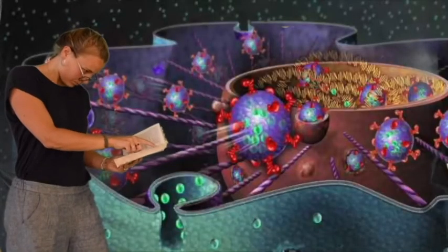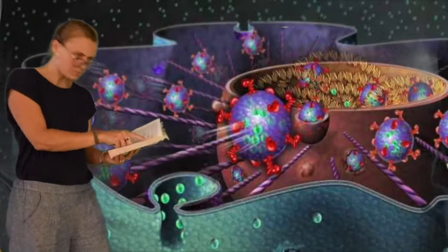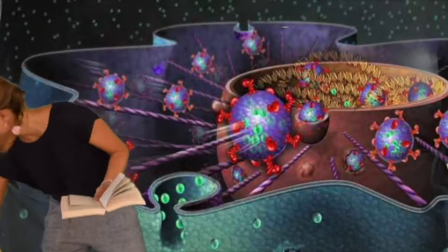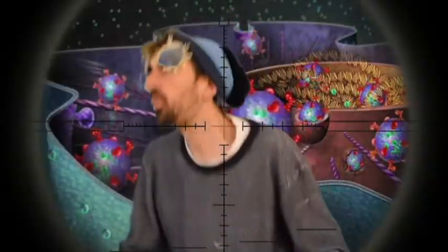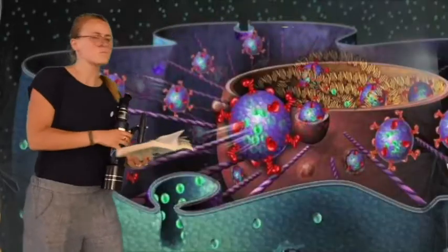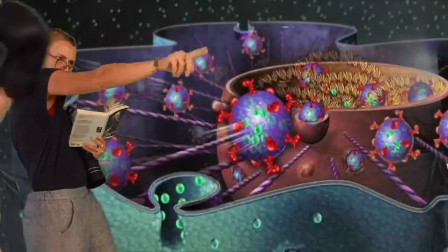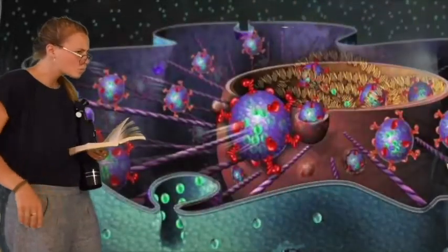When your body finds an intruder, it makes a memory of this intruder. The next time it sees this same intruder, it will recognize it immediately. The memory cells of your immune system now immediately send other cells to destroy the intruder.